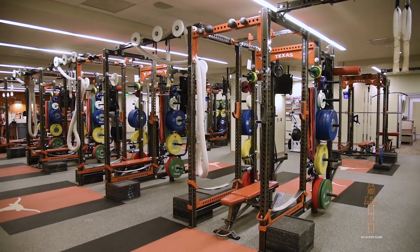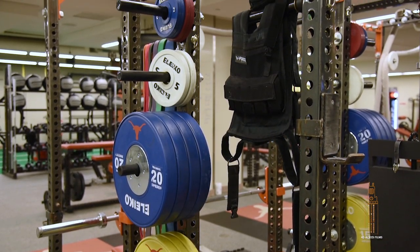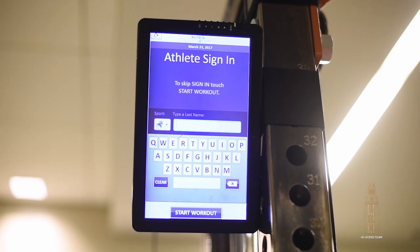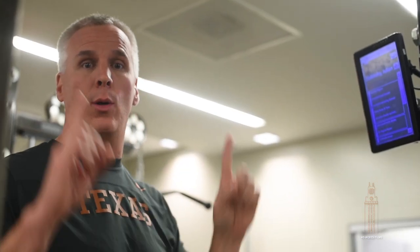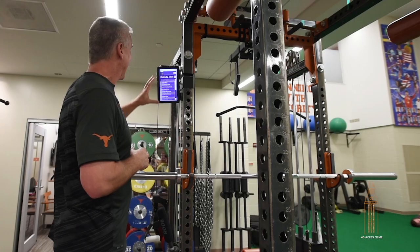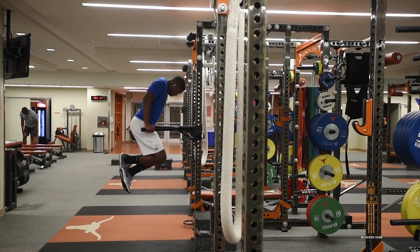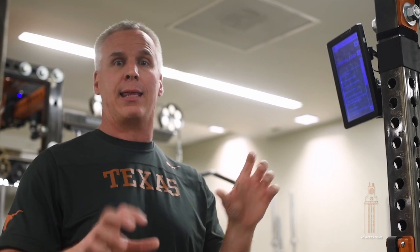This is our multi-purpose multi-station rack area. We have 14 multi-purpose racks, all equipped with bumper plates, weighted vests, bands, chains, and adjustable pull-up apparatuses. Here we have our Elite Form training system — a software system that allows us to send all workouts to a cloud-based storage system. Each athlete can access their workout from a pad or from their phone if they're out of the country. It gives us an edge over our competition to be able to do this with each athlete every day.